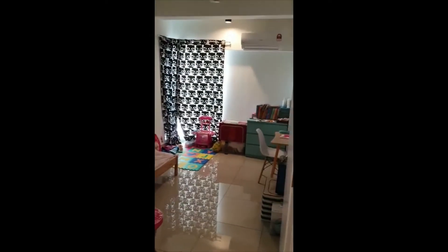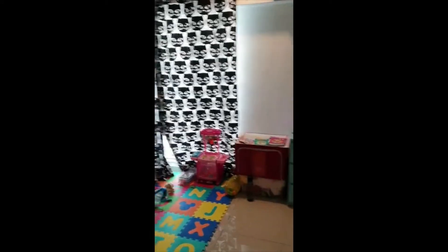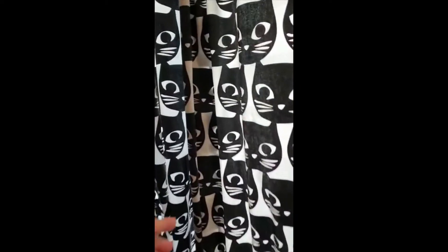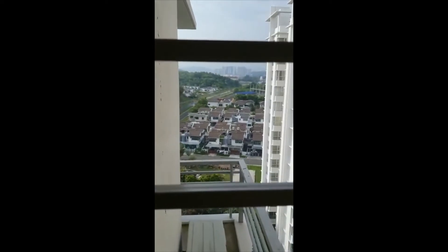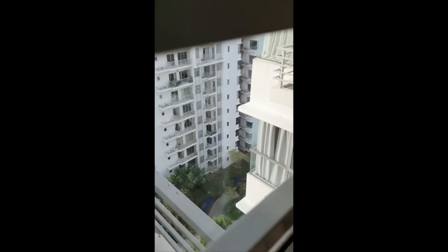After the master room, this is the second room — sorry for the mess, this is my daughter's room. It's a simple room that comes with a bed and table. This is the view from the room — you can see other units as well as a bit of the master room view, and you can even see the swimming pool from here.